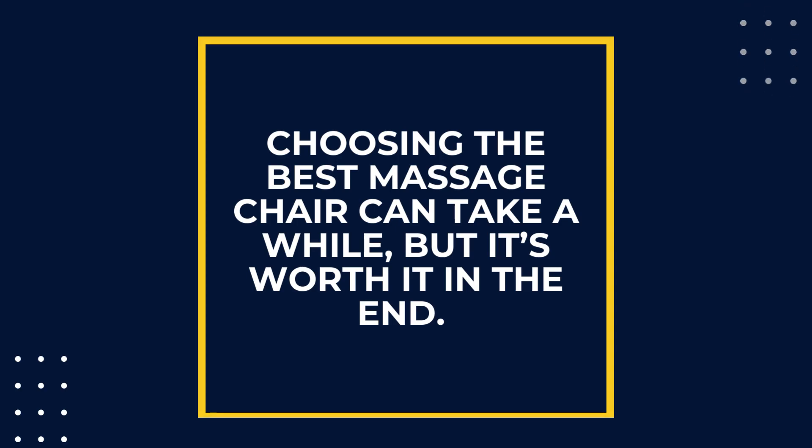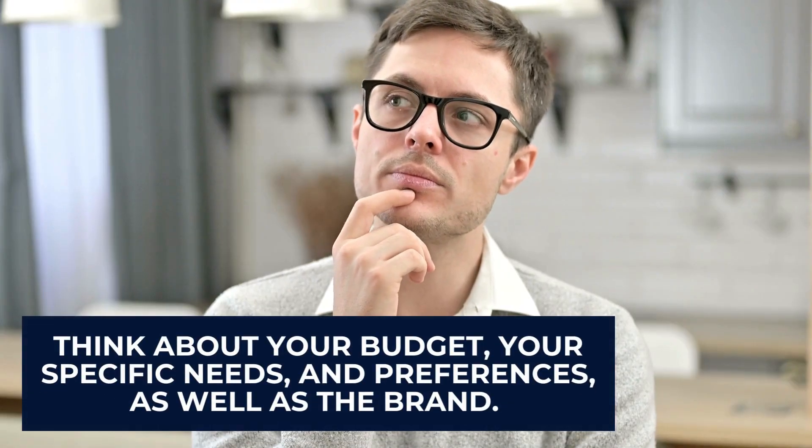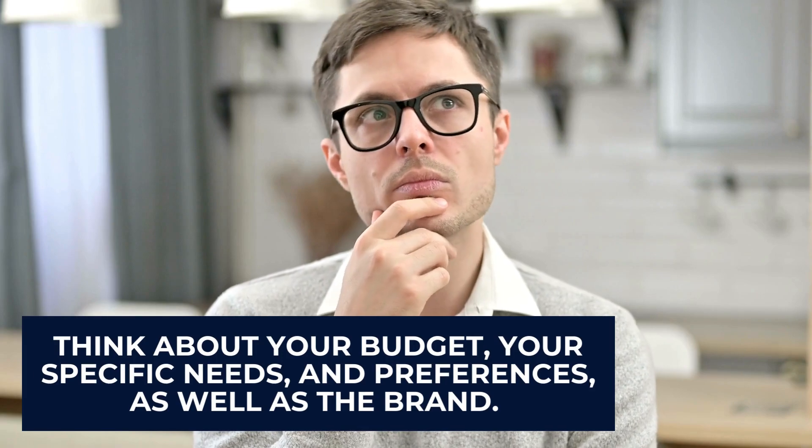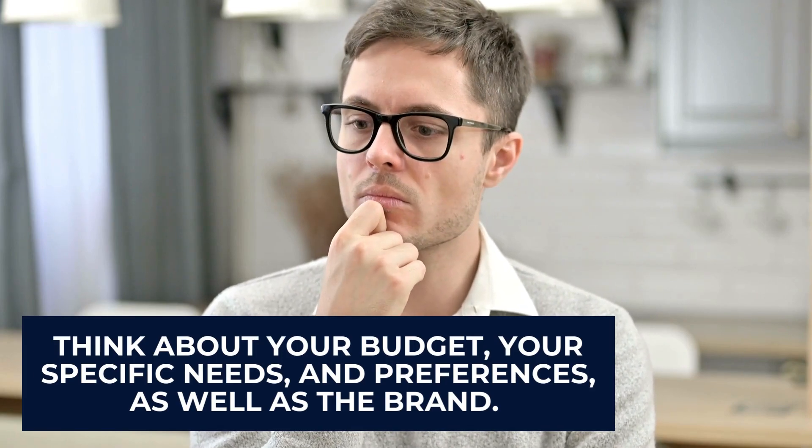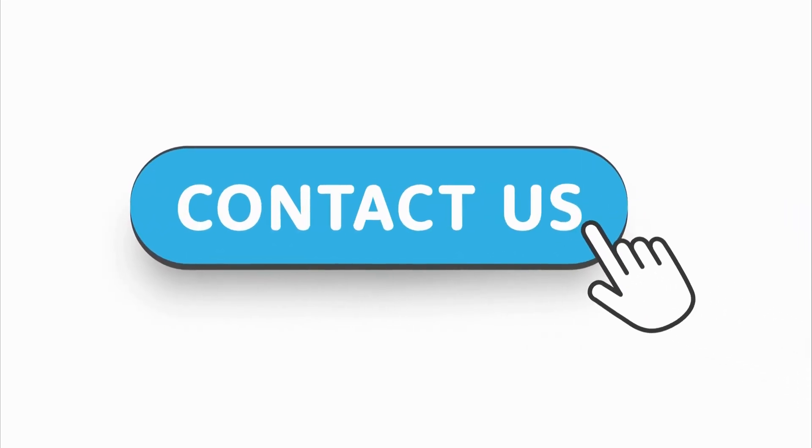Choosing the best massage chair can take a while, but it's worth it in the end. When making your decision, it's important to think about your budget, your specific needs and preferences, as well as the brand. Take time to explore your options, and feel free to contact us with any problems or questions — we are always happy to help.